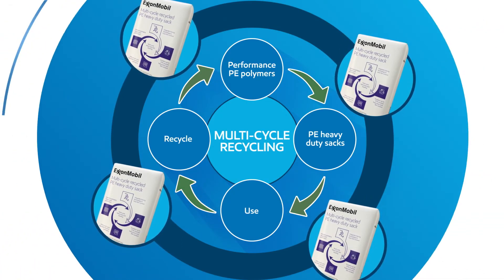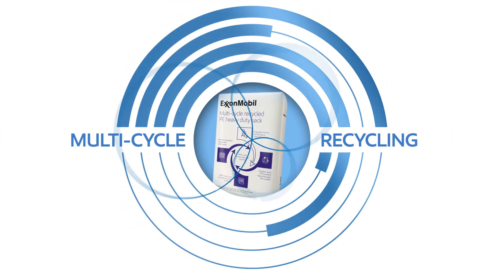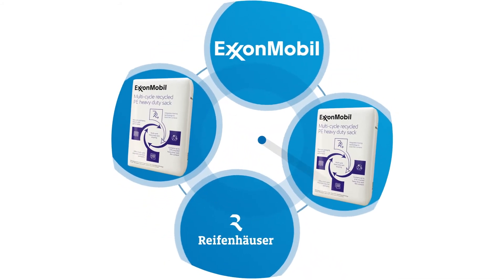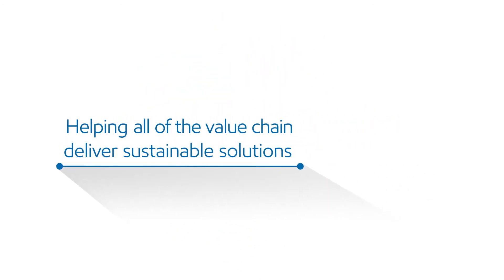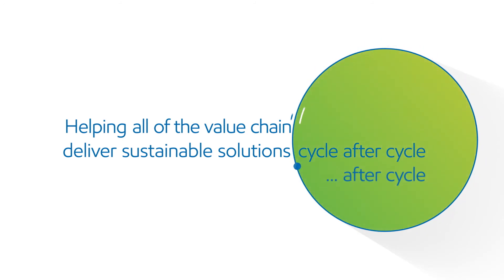Multi-cycle recycling of heavy-duty sacks — a collaboration between ExxonMobil and Reifenhauser to help all of us in the value chain deliver practical and sustainable solutions, cycle after cycle after cycle.